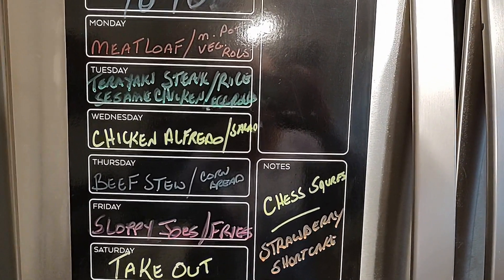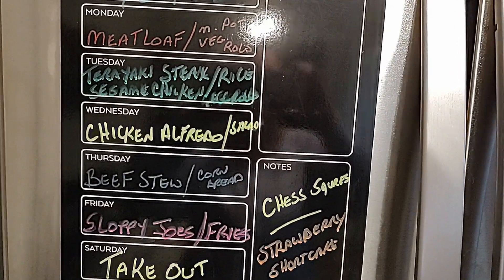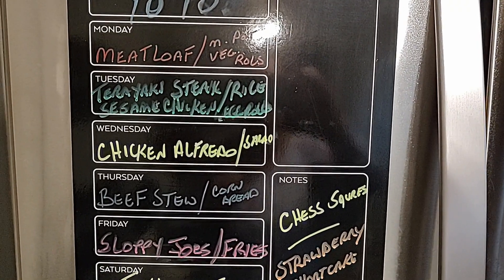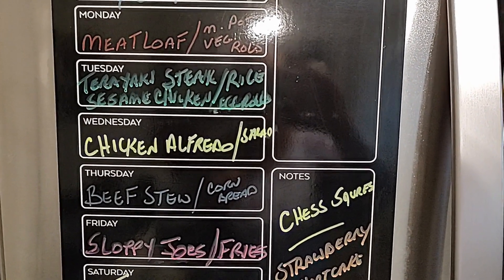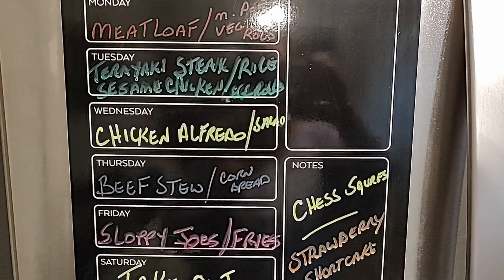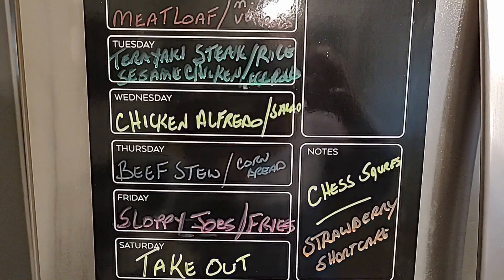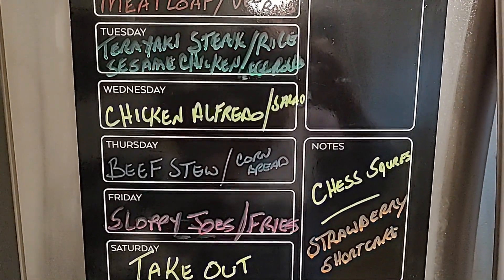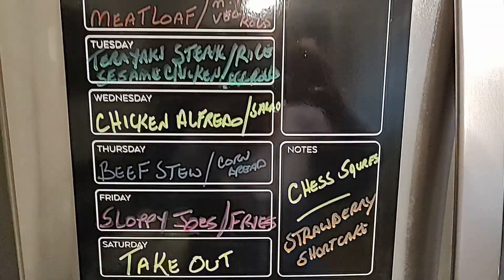Today I'm fixing meatloaf with mashed potatoes and a vegetable. Tomorrow I'm doing the teriyaki steak and sesame chicken with egg rolls. Wednesday is chicken alfredo and Caesar salad. Thursday is crock pot beef stew with cornbread. Friday is sloppy joes and fries. I'm also going to make chess squares and a strawberry shortcake one day this week.